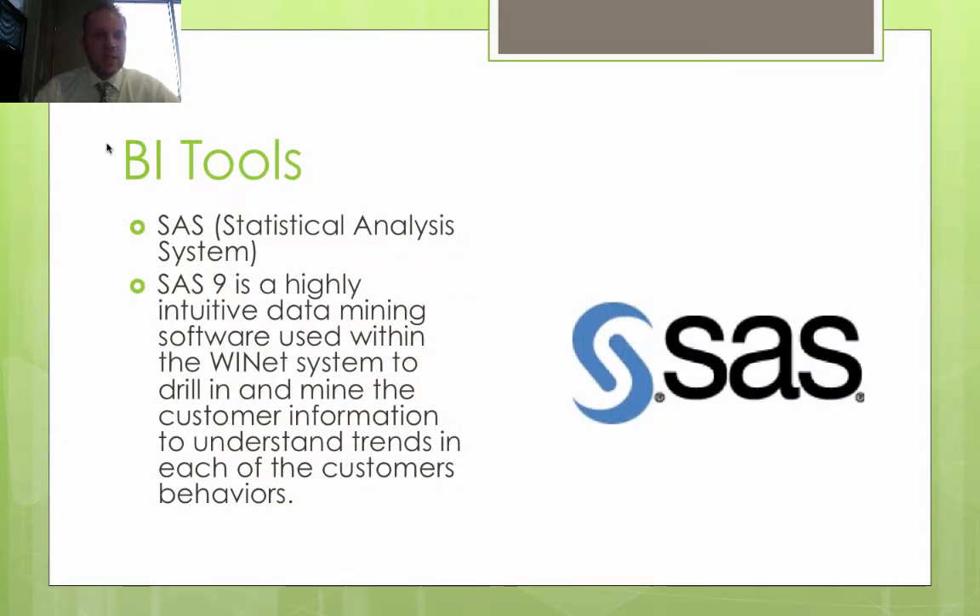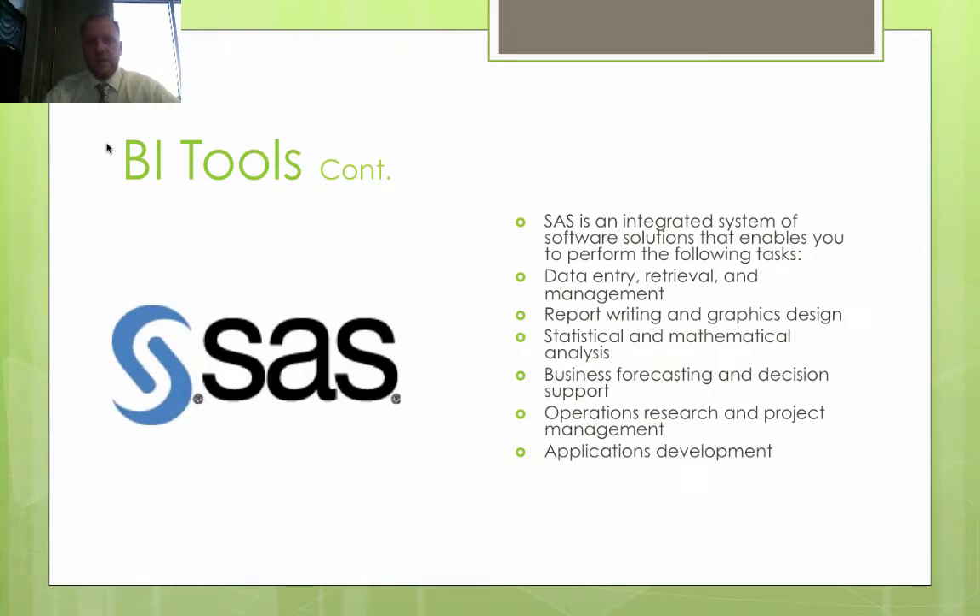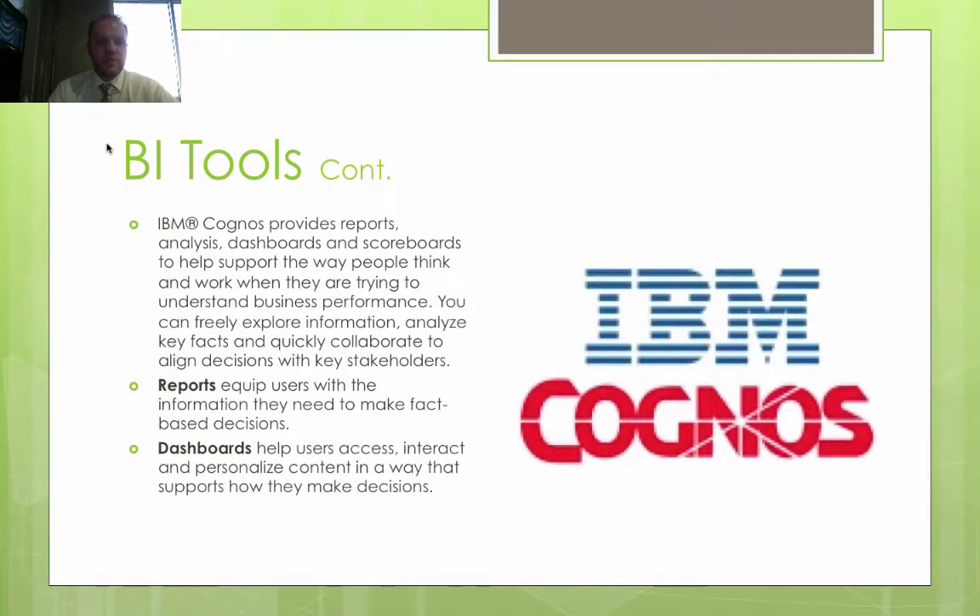SAS 9 is a statistical analysis system — a highly intuitive data mining software used within the WINnet system to drill and mine customer information and understand trends in customer behavior. They utilize it for data entry, report writing, graphics design, statistical and mathematical analysis, business forecasting and decision support — using historical data to enable forecasting and decision-making — as well as operations research, project management, and applications development.